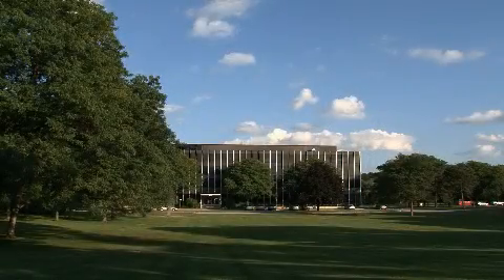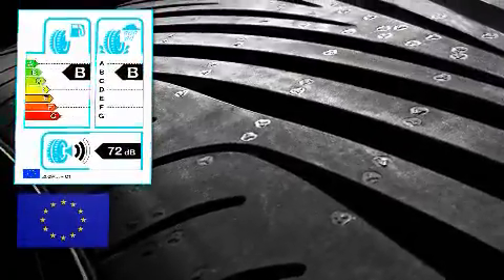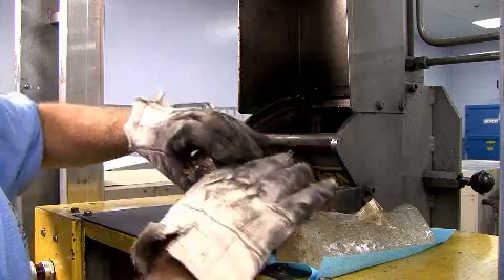To satisfy new laws, tire manufacturers must improve tire rolling resistance and traction while maintaining or improving wear properties. Momentive Performance Materials' innovative Next Silane can enable manufacturers to achieve this combination of attributes by improving the coupling of silica into tire tread.